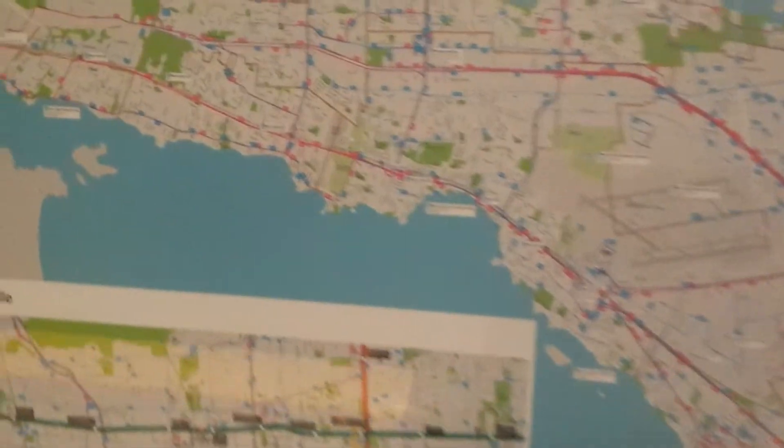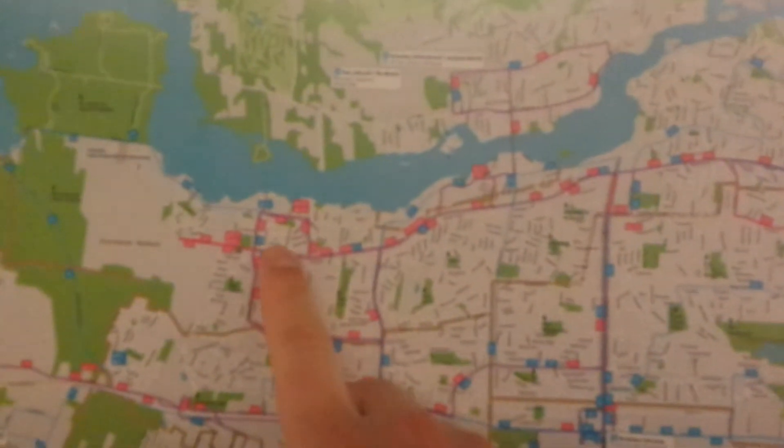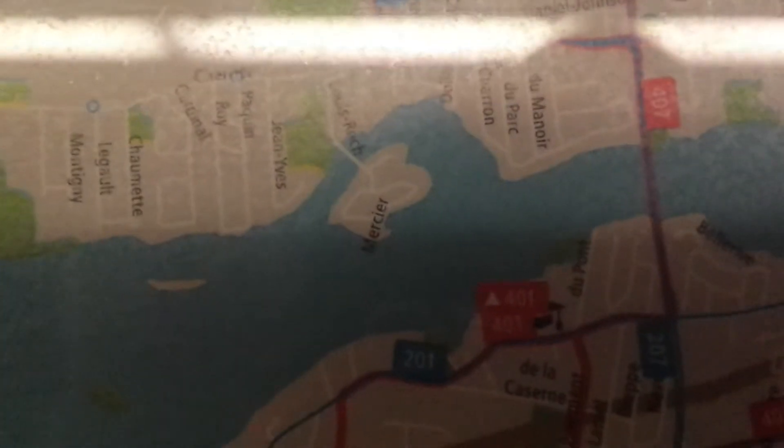I'm going to show you where all this flooding is taking place. Up here is Pierrefonds, Roxborough. Up here is Ile Bizarre — this whole island. If you zoom in here, this is Ile Mercier. You've heard a lot about Ile Mercier in the news lately — that little island just off of Ile Bizarre that got flooded. That's the one right there.